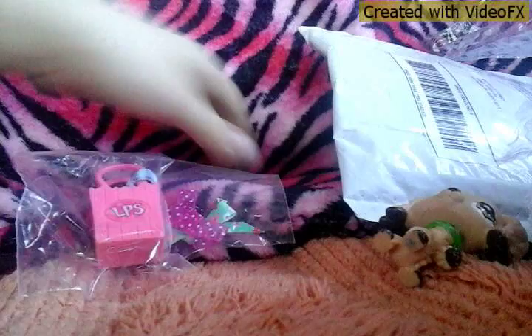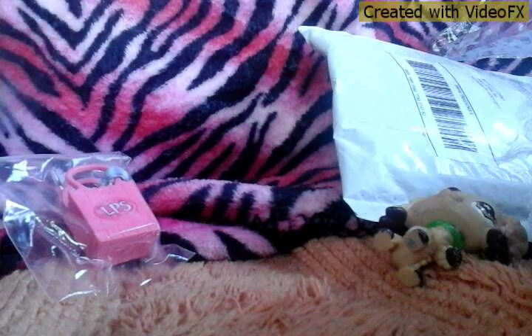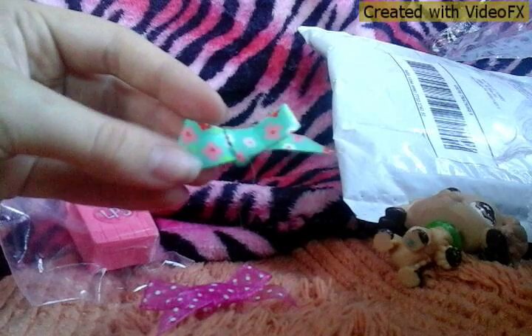I can open these bows and show you what they look like. This one is green and it has some flowers on it. And we have this pink one with like white polka dots, it's really cute. Those are the bows.